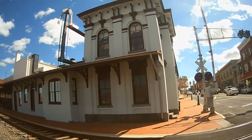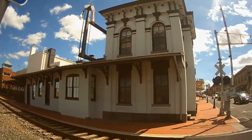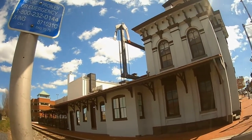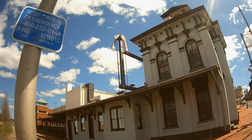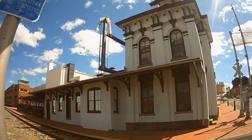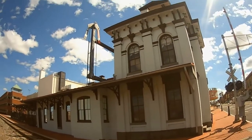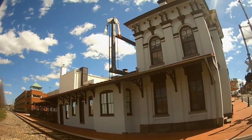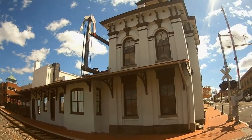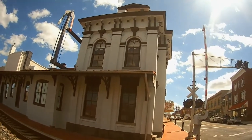We're here in Gettysburg. We're currently looking at the historic train station of the former Hanover Junction, Hanover and Gettysburg Railroad. This is the train station where President Abraham Lincoln arrived on November the 18th, 1863, for the dedication of the Soldiers' National Cemetery. When Lincoln arrived, empty coffins still waited in railroad cars behind the station for those soldiers yet to be interred at Soldiers' National Cemetery.